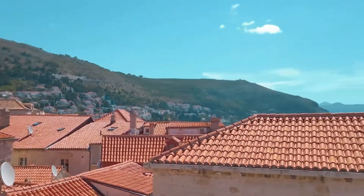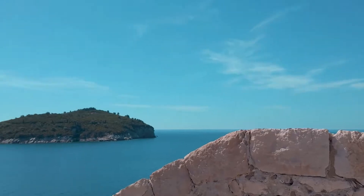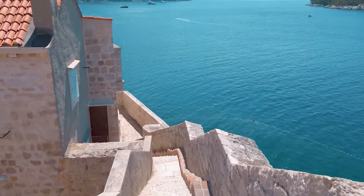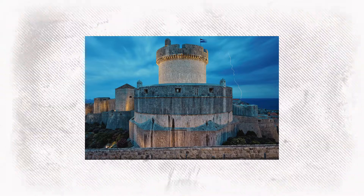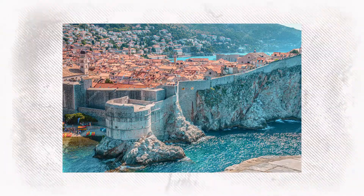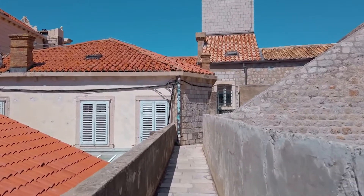As you traverse these ramparts, strategically placed viewpoints offer breathtaking panoramas. To one side, the city's terracotta rooftops and bustling squares; to the other, the vast, mesmerizing Adriatic. Take your time. Pause at fortresses like the Minčeta Tower, which offers an unparalleled vista of the Old Town, and the Bokar Fortress, where the sea views are truly spellbinding. Each step on these walls is a walk through time, a testament to the city's resilience and architectural prowess.